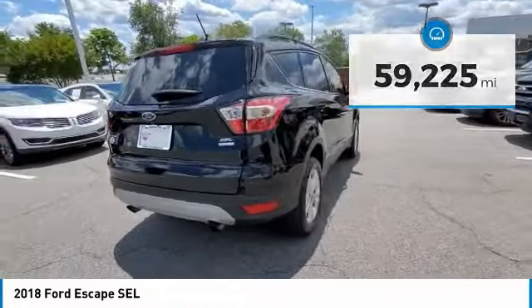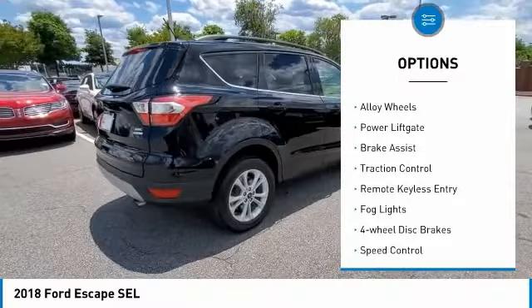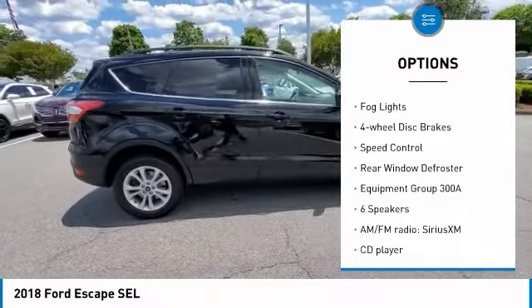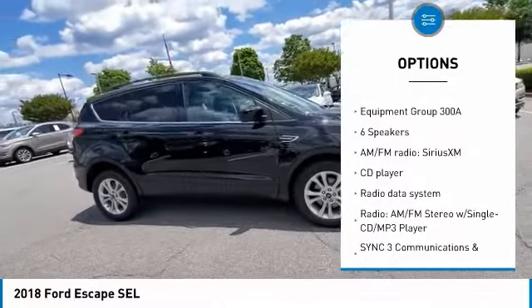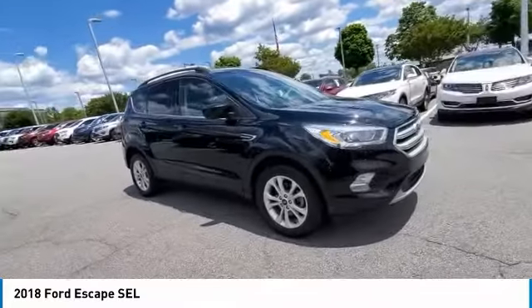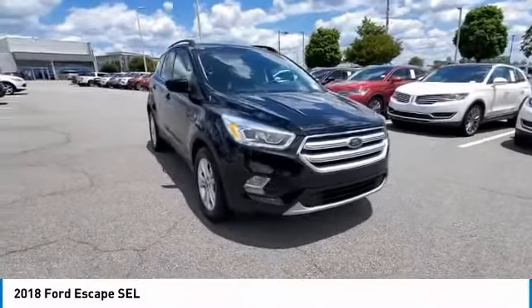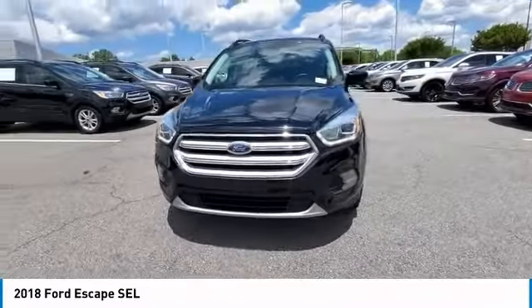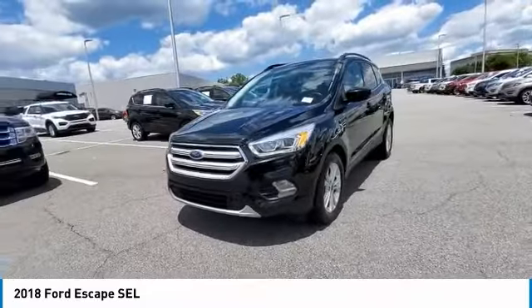Here are some of this vehicle's great options: electronic stability control, alloy wheels, power lift gate, brake assist, traction control, remote keyless entry, fog lights, four-wheel disc brakes, speed control, rear window defroster. Take this vehicle for a spin and see why so many shoppers are now proud owners.